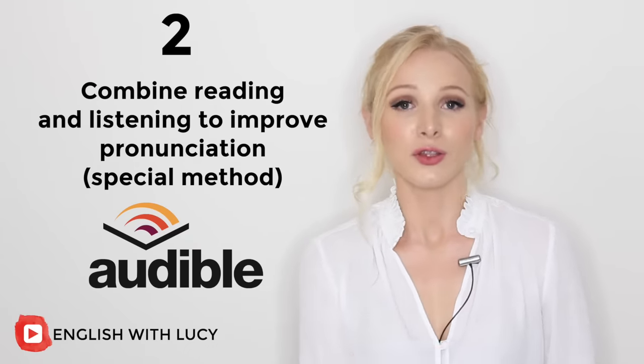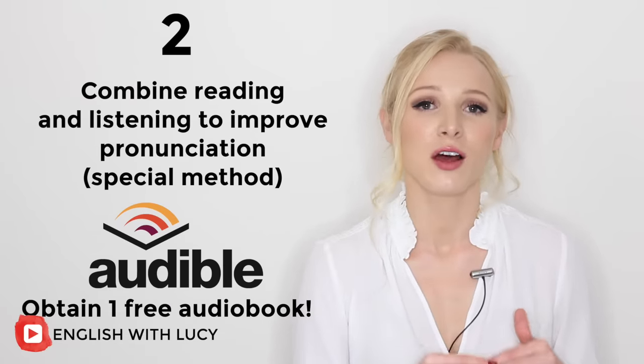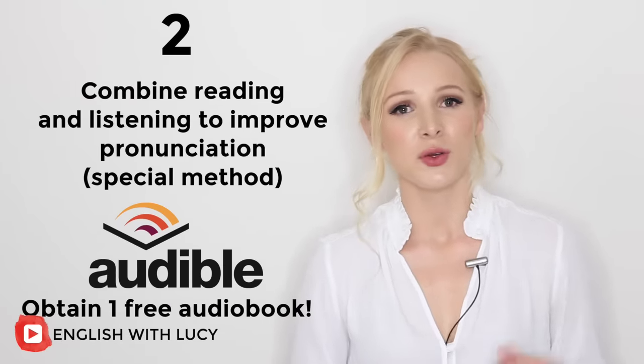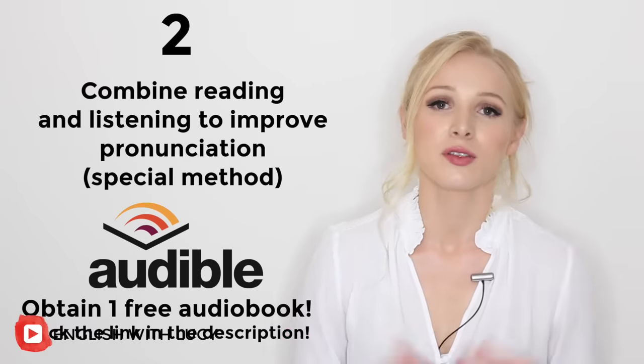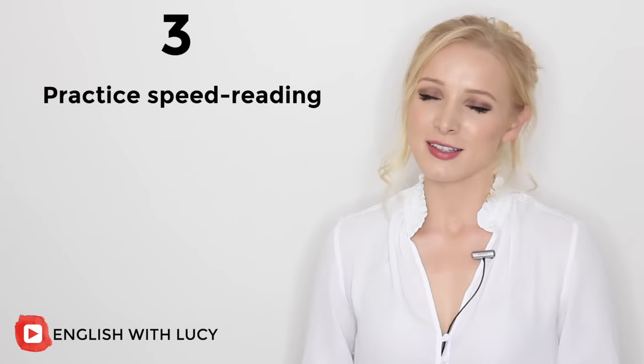The best part is you can get a free audiobook — that's a 30-day free trial on Audible. All you've got to do is click on the link in the description box and sign up, then download one of my recommendations. Give it a try, it really works. Tip number three is another reading one: practise speed reading. This isn't such a common technique, but I think it should be.